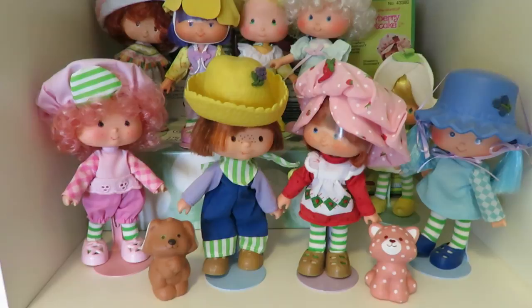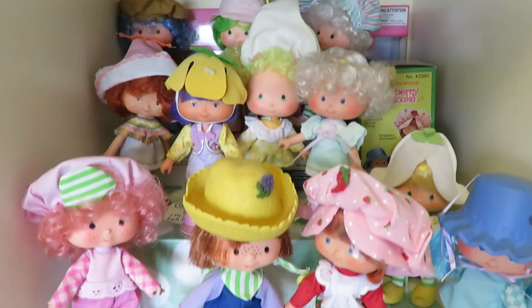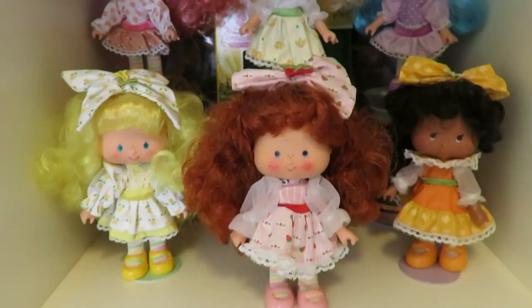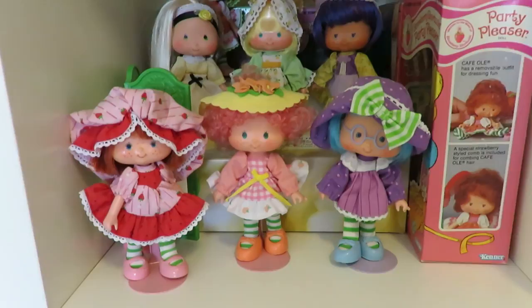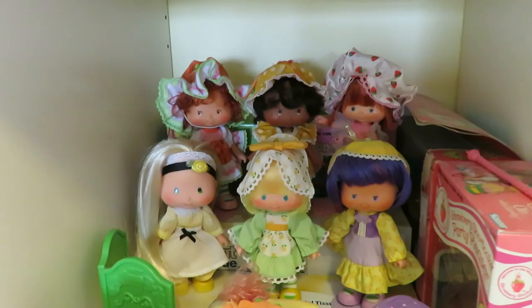Over here are the original dolls and the Berrykin dolls. My absolute favorites are Peach Blush and Banana Twirl. And then the Party Pleasers, another custom-made doll, and Strawberry Shortcake as a ballerina.